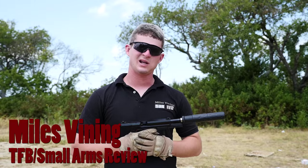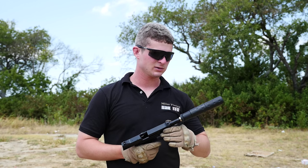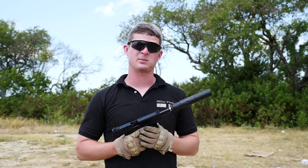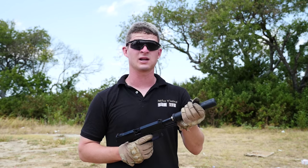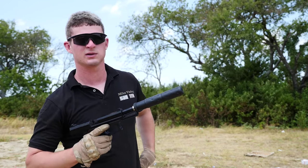It's Miles Vining here, and this is my first time shooting the Heckler & Koch Mark 23. Notice I don't have hearing protection because we've got a Knight's Armament OHG proprietary suppressor on it. It was made just for the Mark 23. It gets pretty hot — Alex was just shooting it earlier. Let's give it a go.